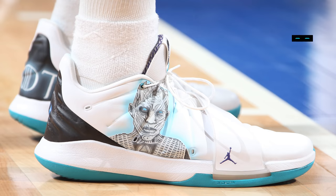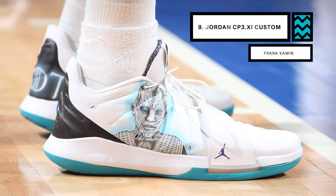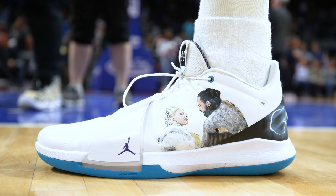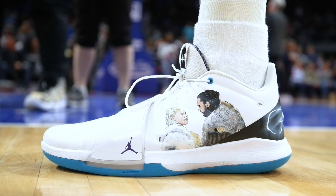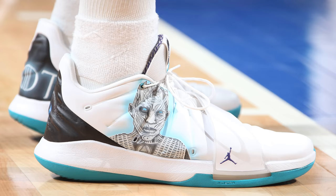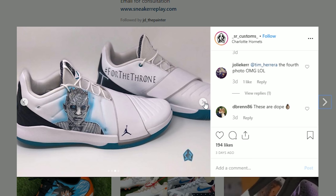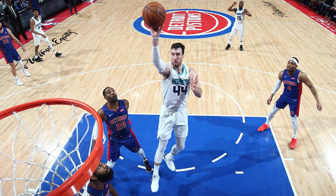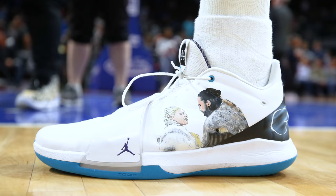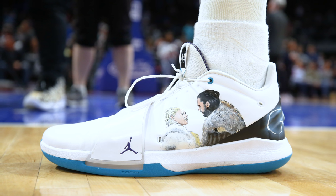Next up at number 9, we have Frank Kaminski with a Game of Thrones custom of the Jordan CP3 11s. Frank the Tank looks like he's ready for the final season of Game of Thrones with this custom colorway that features Jon Snow and the Mother of Dragons on the left shoe, while the Night King graces the right side. These were done by SR Customs on Instagram, who put in some solid work here. My favorite part has to be the blue dragon eye on the back right heel, which fits right in with Frank's Hornets uniforms. But if only the NBA had a dragon team, then this custom would be absolutely perfect for him.